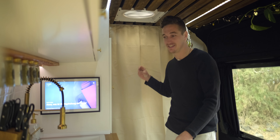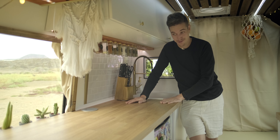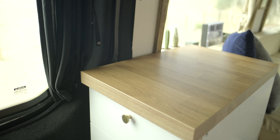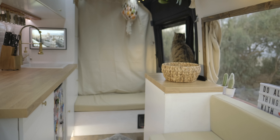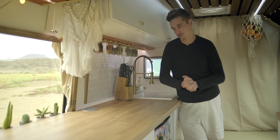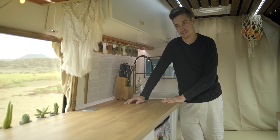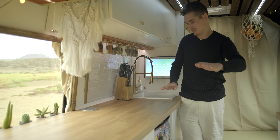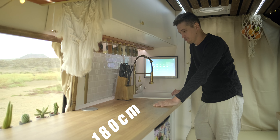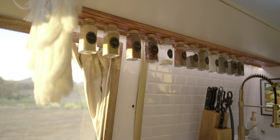Damit kommen wir in die Küche. Die ist relativ großzügig dimensioniert. Auf dieser Seite befindet sich ebenfalls noch ein kleiner Küchenblock, beziehungsweise ein Stückchen Arbeitsplatte, damit wir viel Platz haben beim Kochen im Van. Für uns gehört Kochen im Vanlife definitiv dazu, wir lieben das Kochen. Dementsprechend haben wir hier eine 1,80er Küchenzeile. Und wir sind absolute Gewürzfans – 13 Gewürze hängen hier tatsächlich rum und die kommen alle regelmäßig zum Einsatz.